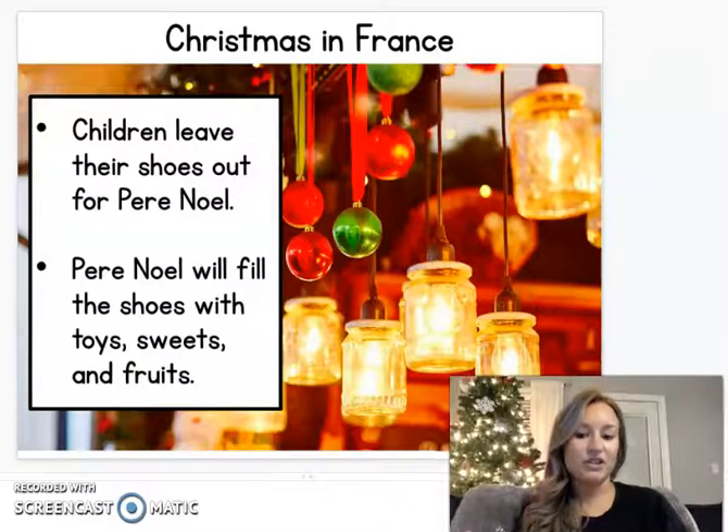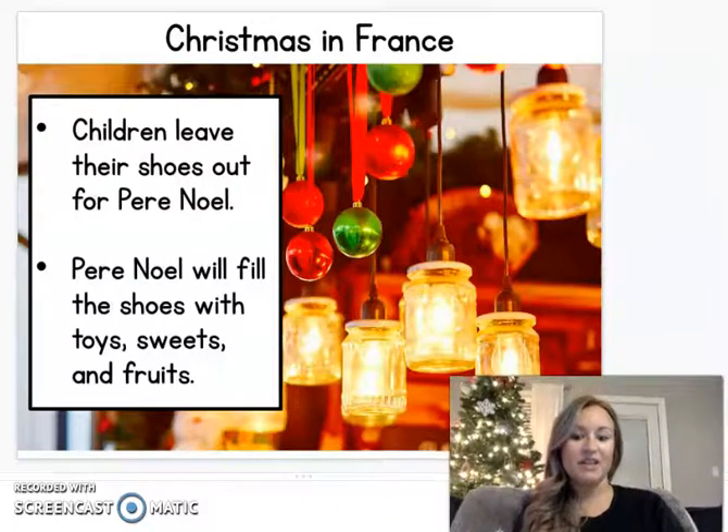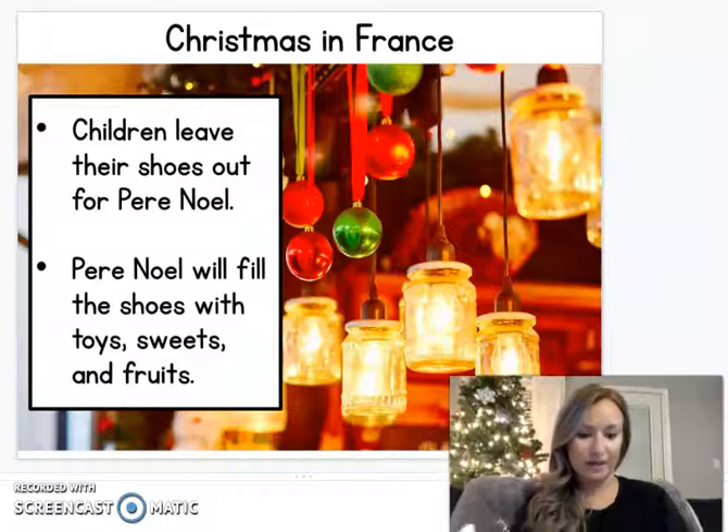So in France, children leave their shoes out for Père Noël, and that is what we call here Santa Claus. They put their shoes out, and then Père Noël fills the shoes with toys and sweets and fruits for them.